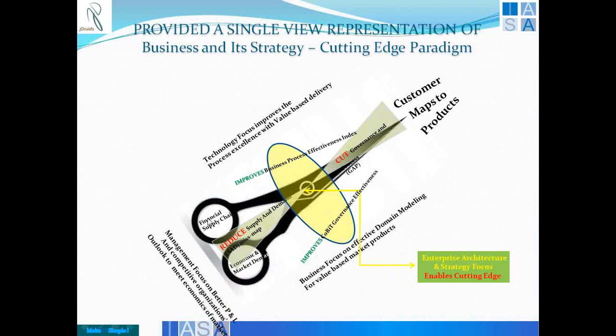The idea is basically to cut the governance and process gap, reduce the supply and demand mismatch by bringing the financial supply chain or material supply chain closer to the economic and market demands, effectively mapping the customer to the product. We also spoke about this fulcrum which is the enterprise architecture and strategy focus in an organization. The whole continuum of the lever processes are enabled through enterprise architecture governance as well as design in continuum — it is a continuously working process.